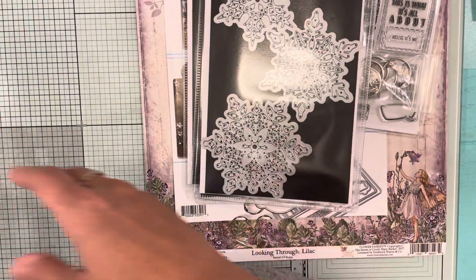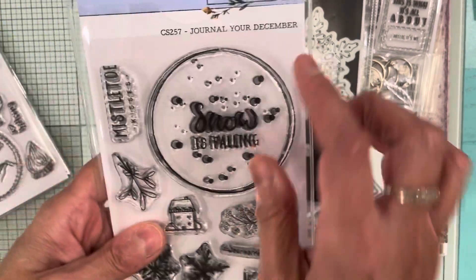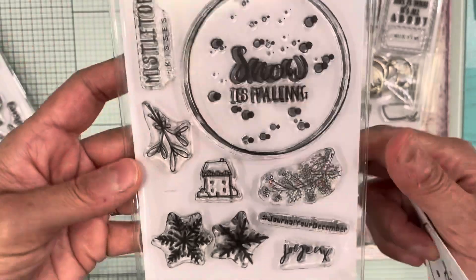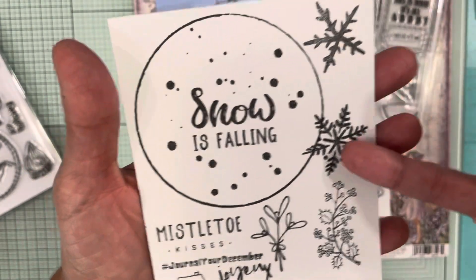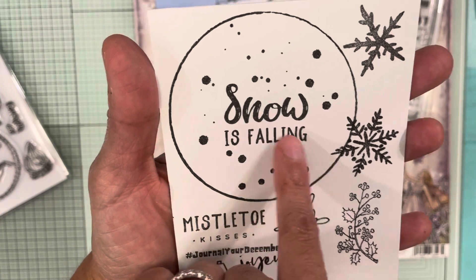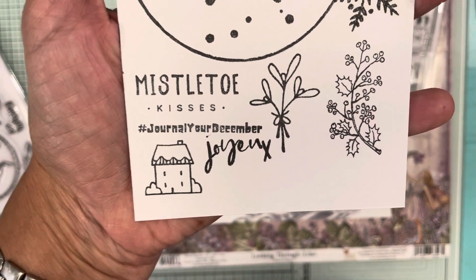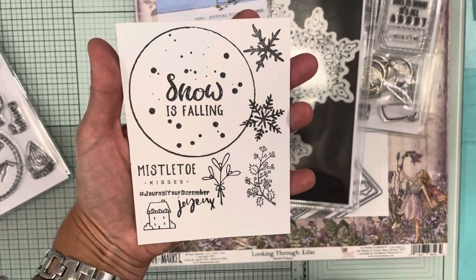I also picked up some art journal stamps. This one is CS257 and it's called 'Journal Your December.' That's how the stamp looks. When stamped, you get two different snowflakes. There's also a circle that comes with it — the snow is falling inside and you can't remove it — plus flowers, some words, and a little tiny house.